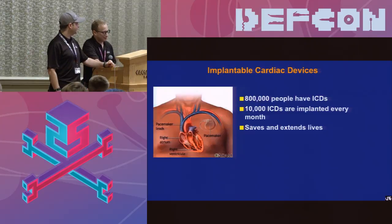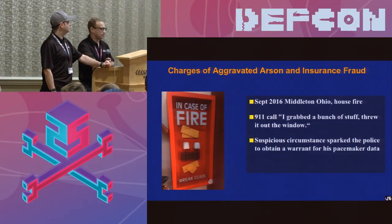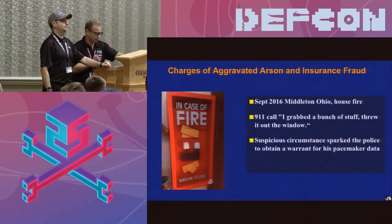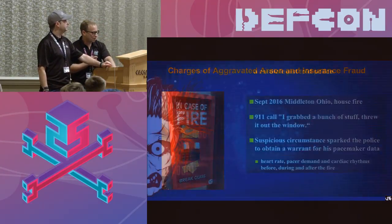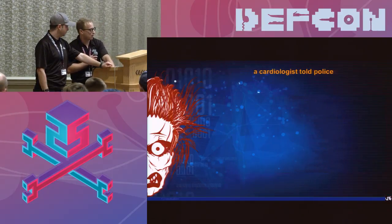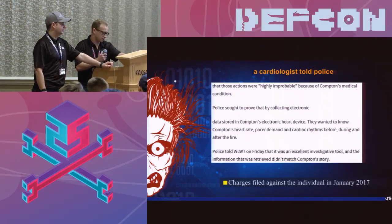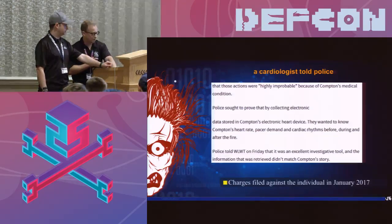Back to medicine — implantable cardiac devices. Very important. Ten thousand are implanted every month and they save and extend lives. However, they can also be used as evidence. There's a recent case of a man charged with arson and insurance fraud. He called 911 claiming he grabbed his belongings and threw them out the window as his house burned. Police found it suspicious — multiple ignition points. He had an implanted device. A cardiologist testified his claimed actions were highly improbable given his medical condition, which got them a warrant. They examined his heart rate data and how long he'd been active prior to calling 911, and that was enough to charge him with arson.